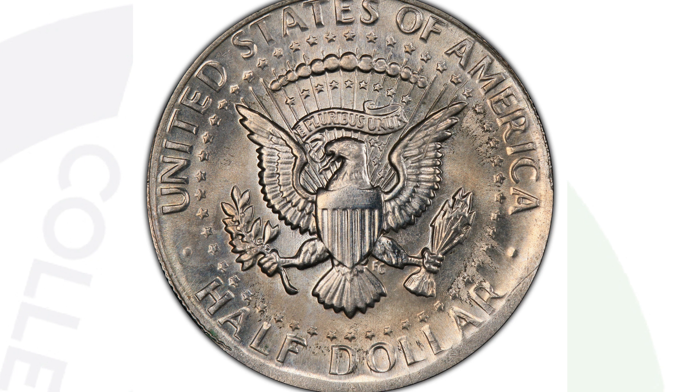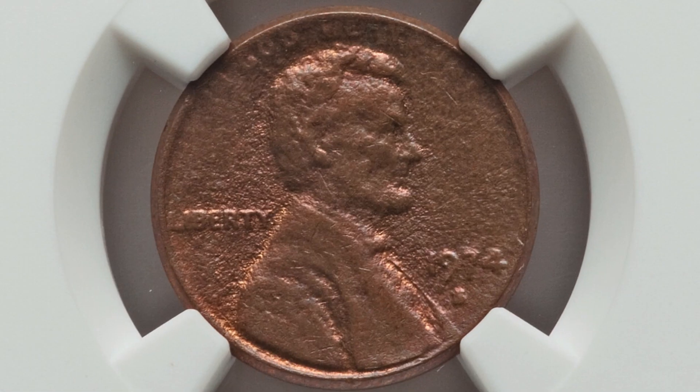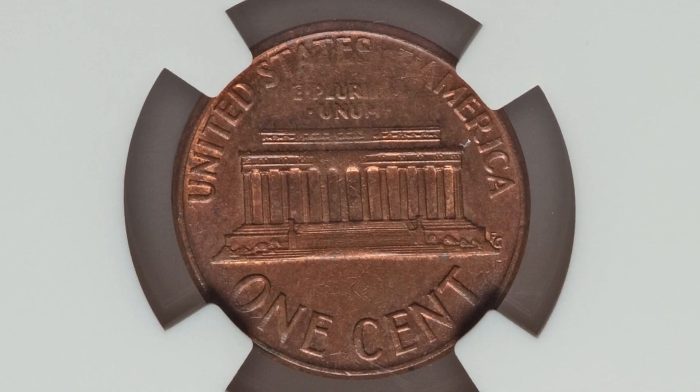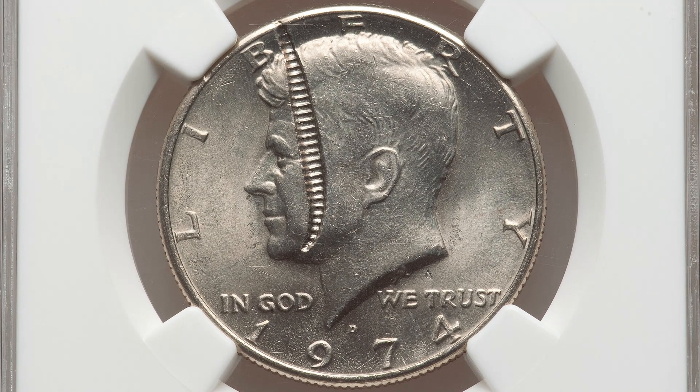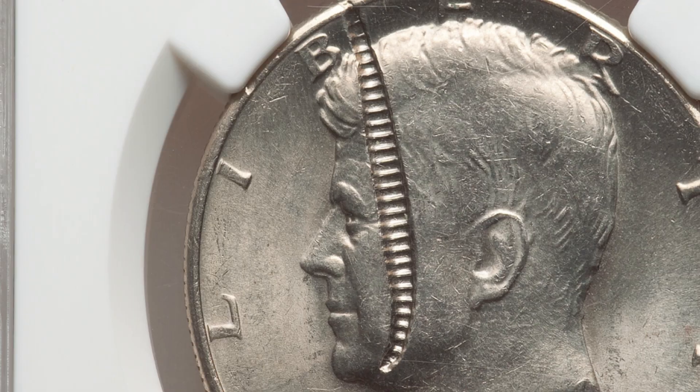Here is a 1974-S Lincoln cent that has a die adjustment strike and has also been struck through on the obverse. This one's pretty obvious as well. Authenticated by NGC, it ended up selling for around $80 at auction.